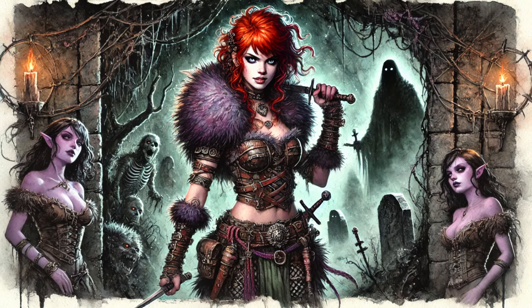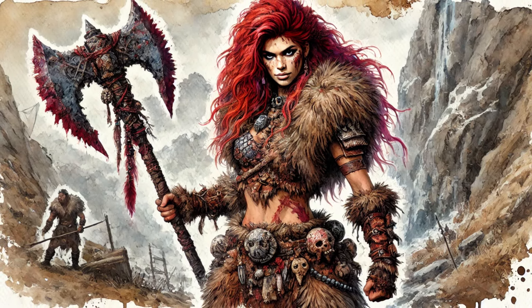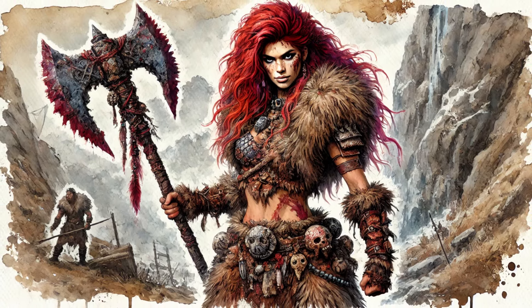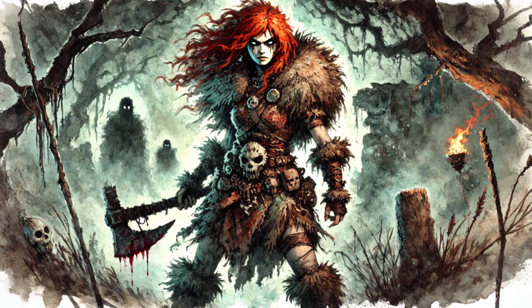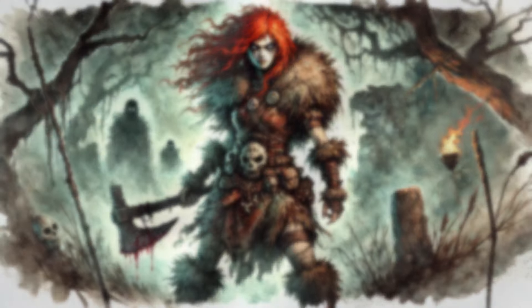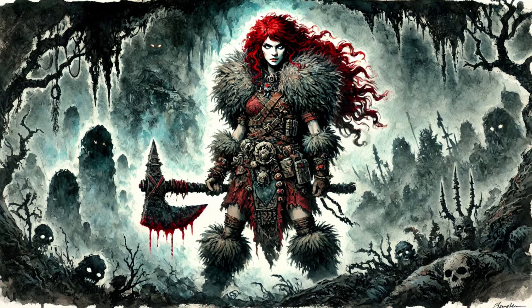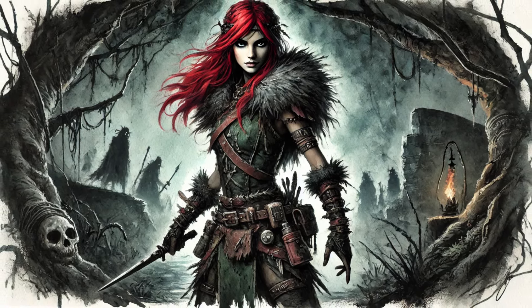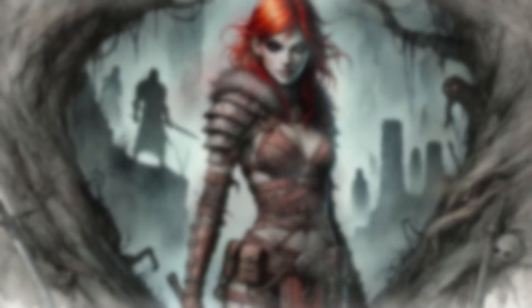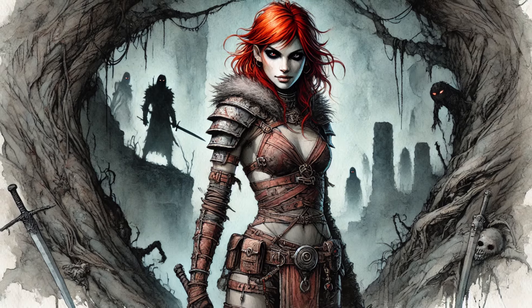Think about the different stages of evolution. Maybe the item starts out plain and unassuming, but as it gains power, new details emerge — runes could appear on the surface, the metal could change color, or the shape itself could shift, becoming more ornate, more menacing, more reflective of the power it holds. And players can influence how their items evolve visually: choose the type of runes, the color of the glow, or add embellishments like gems or engravings that tie into the item's lore or grant additional bonuses.